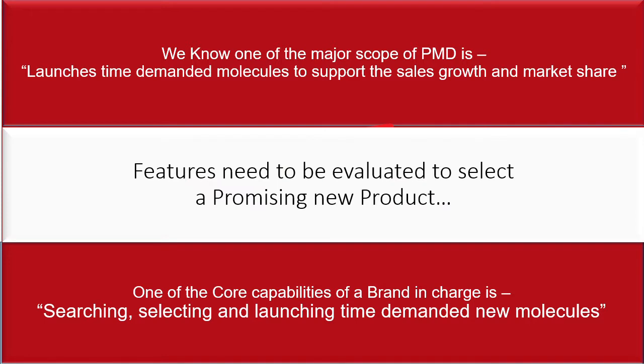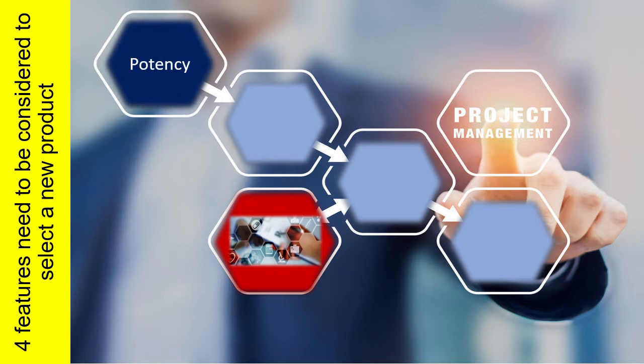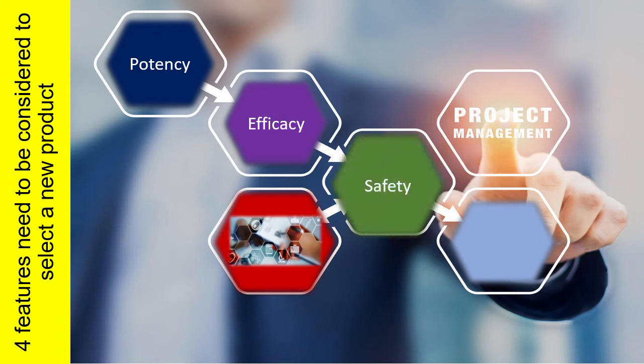A brand in charge should know the features needed to evaluate and select a promising new product. Four features need to be considered: first, potency — how potent the drug is; second, efficacy — how effective the drug is; third, safety — is it safe or not; and fourth, patient compliance — does it keep patient compliance?